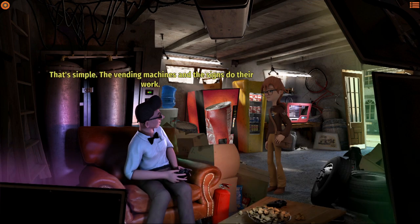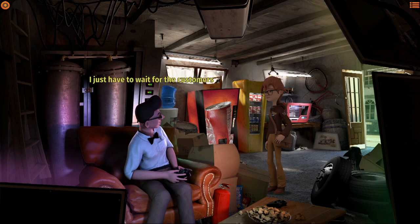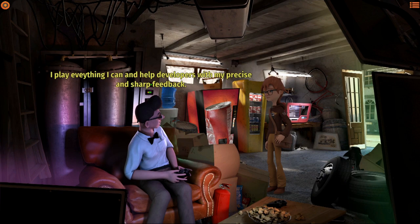How do you handle your operation? That's simple - the vending machines and the signs do their work, I just wait for customers and invest the proceeds in my other passion: video games. Oh, so you're a developer? Please - I want to make a living. I play everything I can and help developers with my precise and sharp feedback.